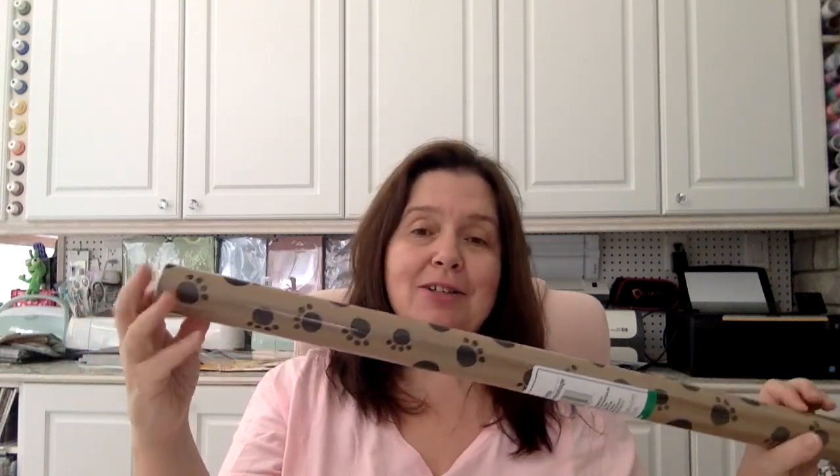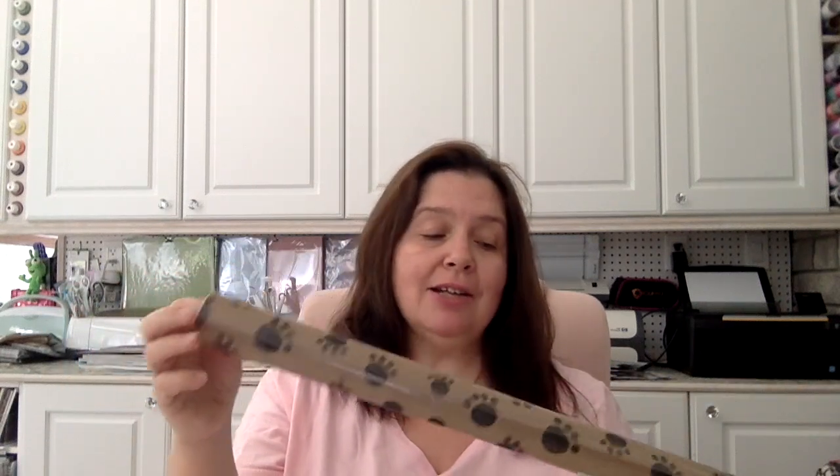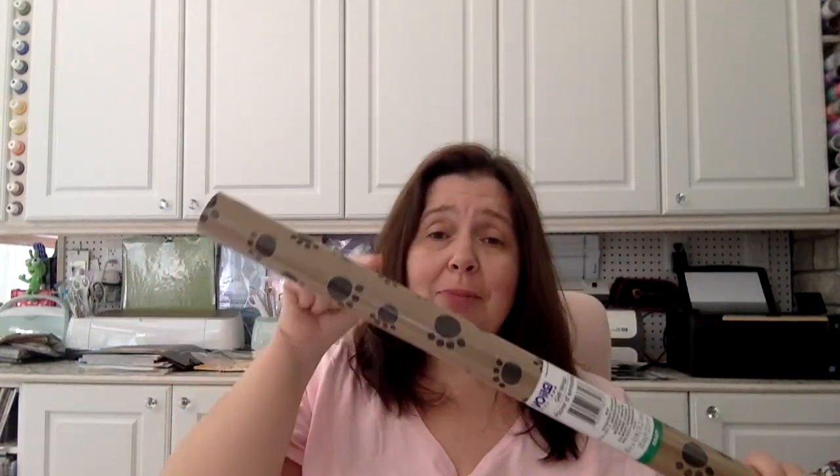I got this lovely roll of gift wrap or craft paper. I got it just because of the paw prints — I thought this would be a lovely way to wrap the boxes that I send in the mail, just to cover them up instead of using regular craft paper. It's so cute. Dollar Tree in Canada, items are $1.25, so that's the price of each item I bought.